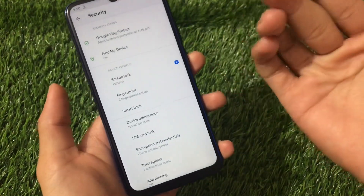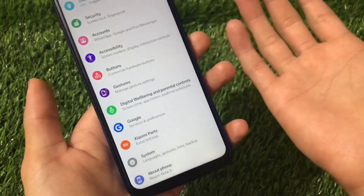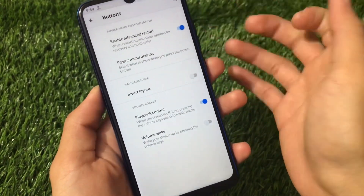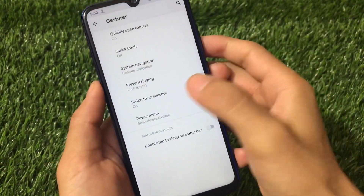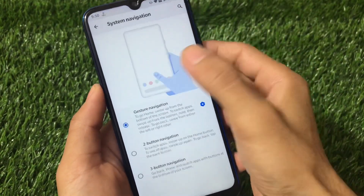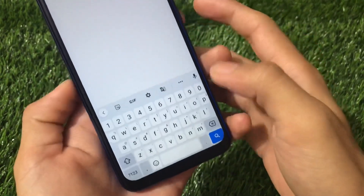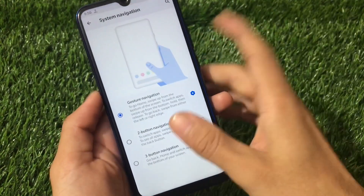Security does not include face unlock or app lock, which is a bit of a disappointment for some users. Buttons have a little bit of options: advanced restart and power menu actions. Gestures include swipe to screenshot, which is working fine. System navigation lets you enable gesture navigation and also has the option of hiding the gesture bar so you won't see a spacer behind the keyboard.